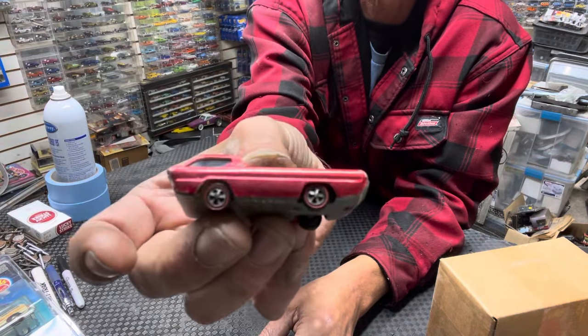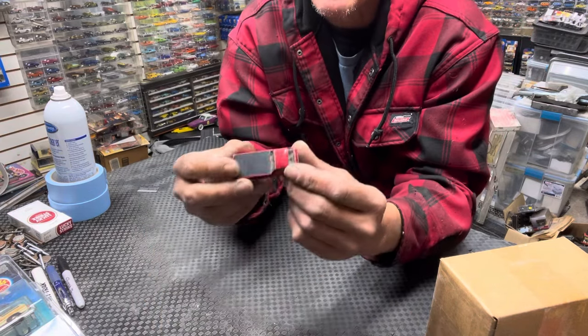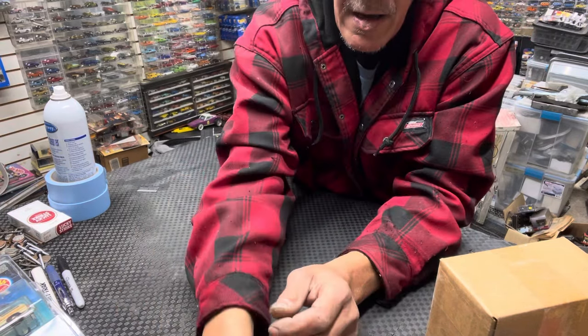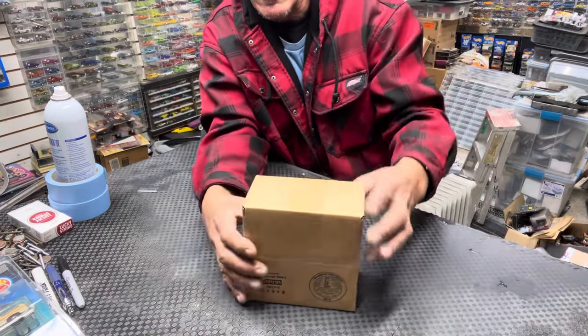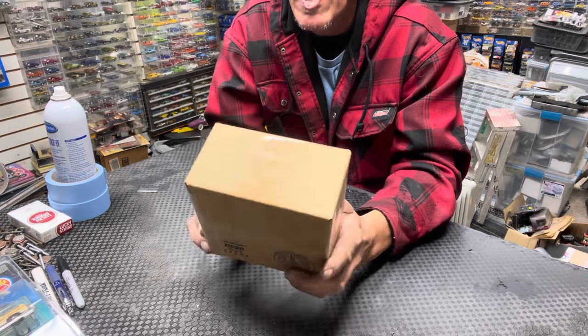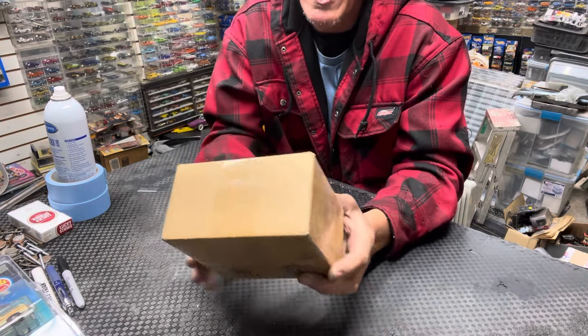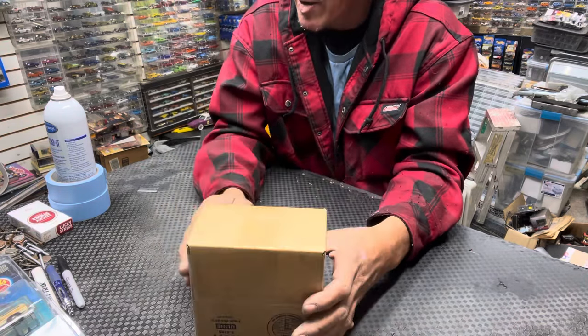Is that better? I don't know how the lighting is. So I got that. Let's open this box. This came from Matt Kosa — he's with the Redline Oasis. If you don't know him, you need to look it up.